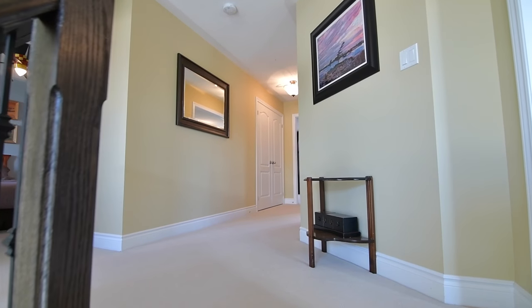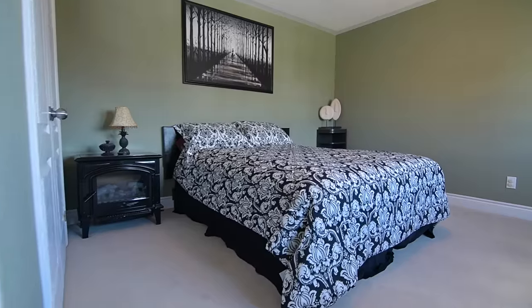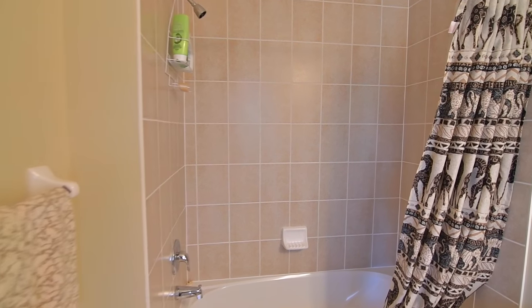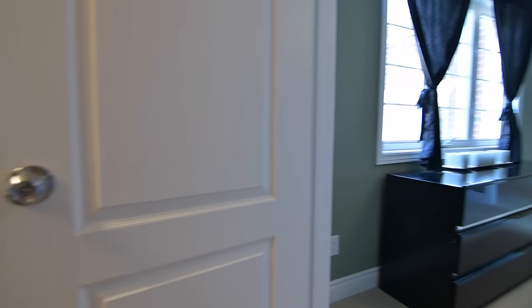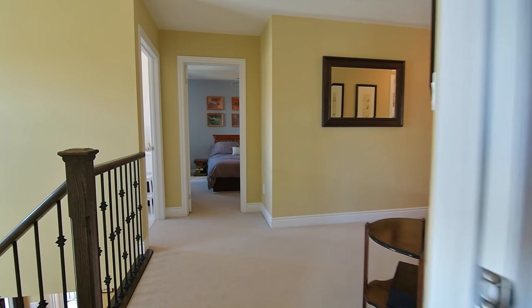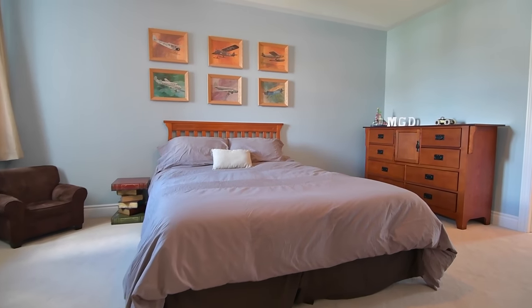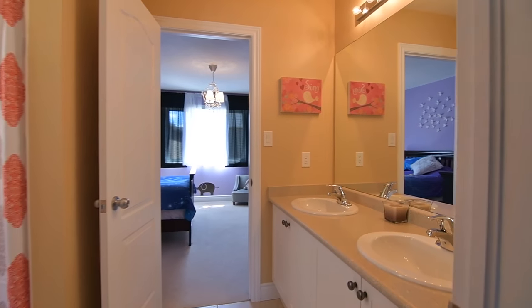Finished with broadloom throughout, this level features three spacious secondary bedrooms. The first has a large double closet and its own four-piece en suite with ceramic floors and bath area. A convenient laundry room with front-load washer and dryer is found adjacent to the second and third bedrooms. Both of these bedrooms have large double closets and share access to a five-piece Jack and Jill en suite finished with ceramic floors, bath area, and his and her basins in the vanity.